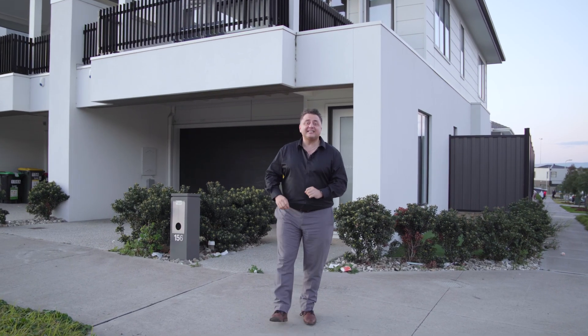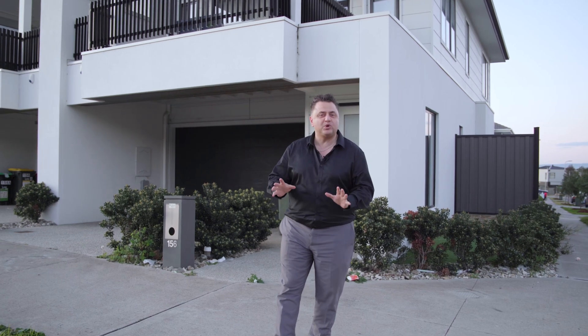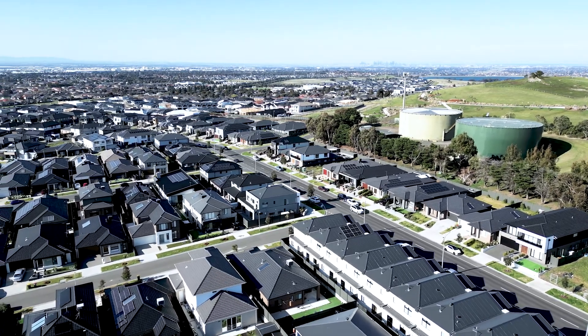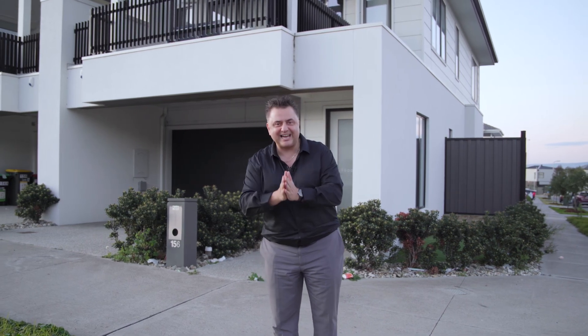Ladies and gentlemen, here we are at our latest listing — number 156 Fairways Boulevard, right here in this beautiful pocket of Craigieburn on the border of Greenvale. It's a Hampton-style two-year-old townhome measuring just over 20 squares. It's going to suit first home buyers and investors alike. Let's go inside and take a look.